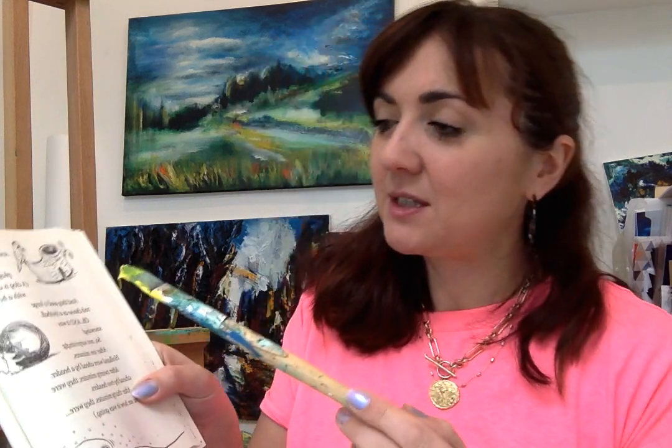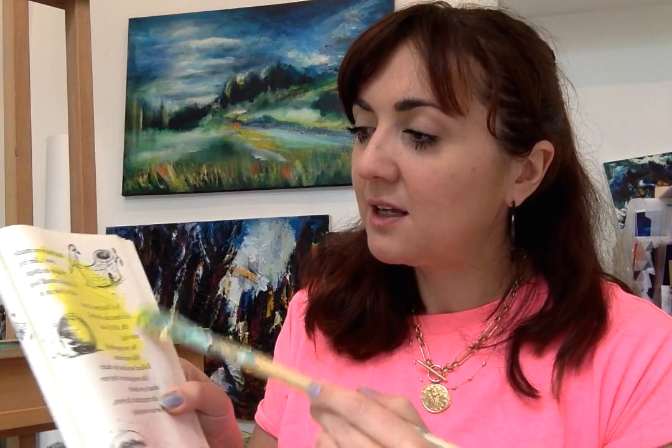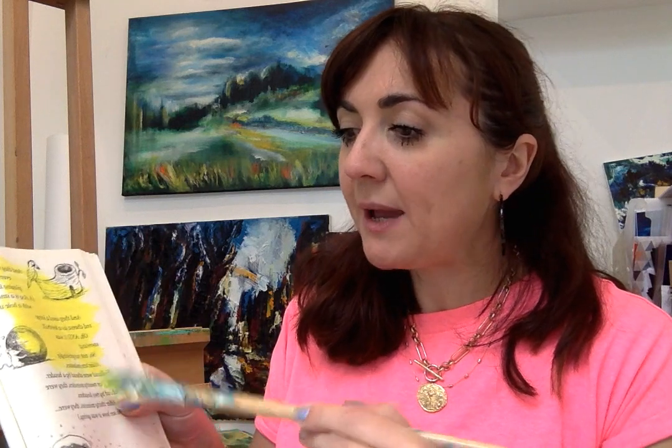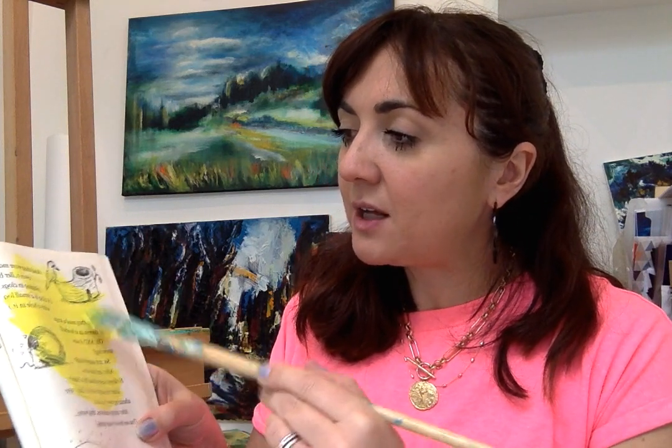We are going to be painting and drawing and collaging directly into the books. Here's my book — I'm going to paint right over the top of that surface. You might like to use paint pens, or you might like to use collage. But you're reinventing, you're changing the story, you're changing the surface. You might like to cut into it and cut some shapes.